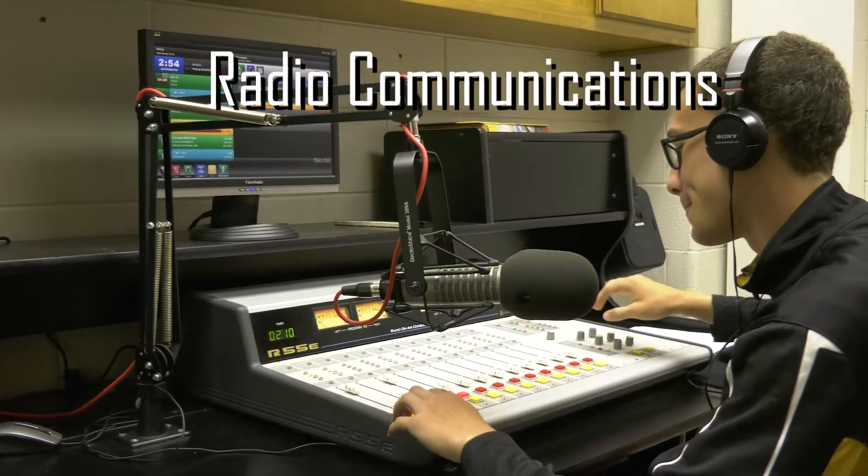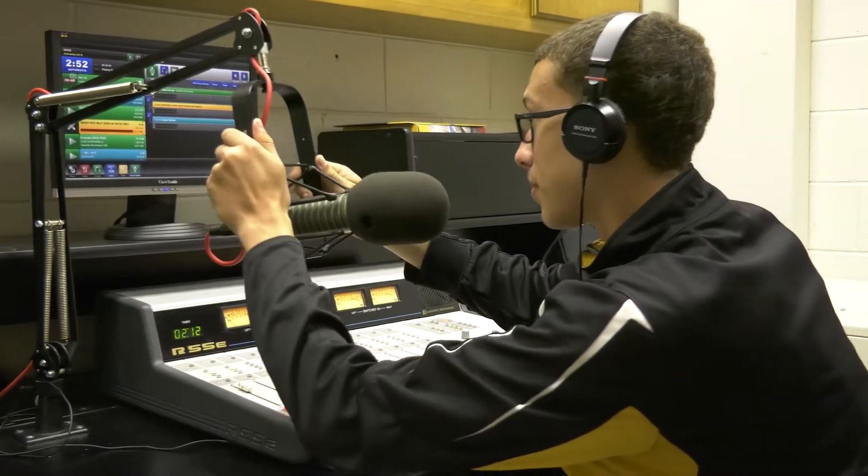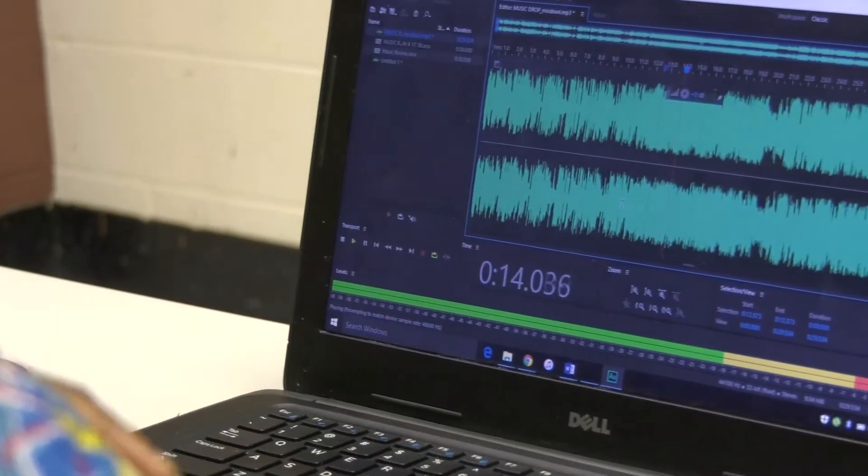Broadcast live in our radio station in radio broadcast and journalism. Learn to edit audio and go live on air.